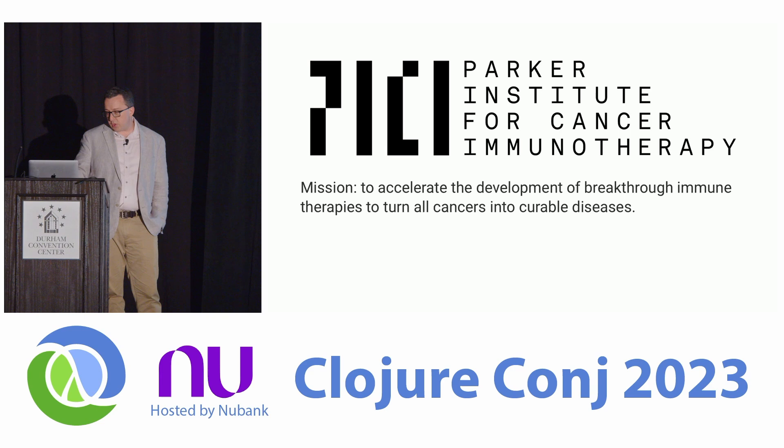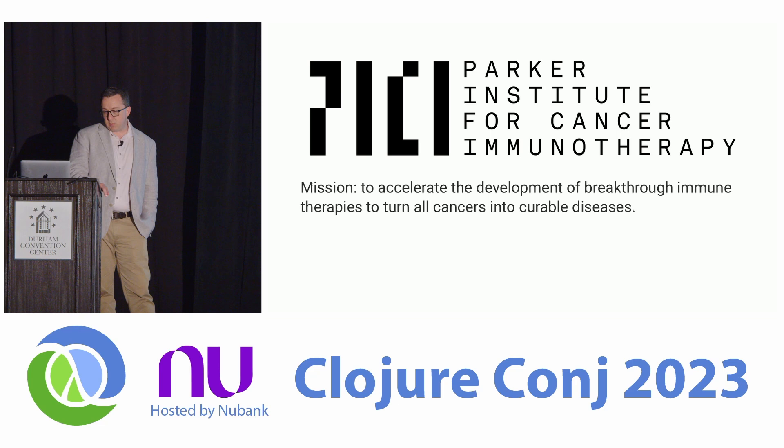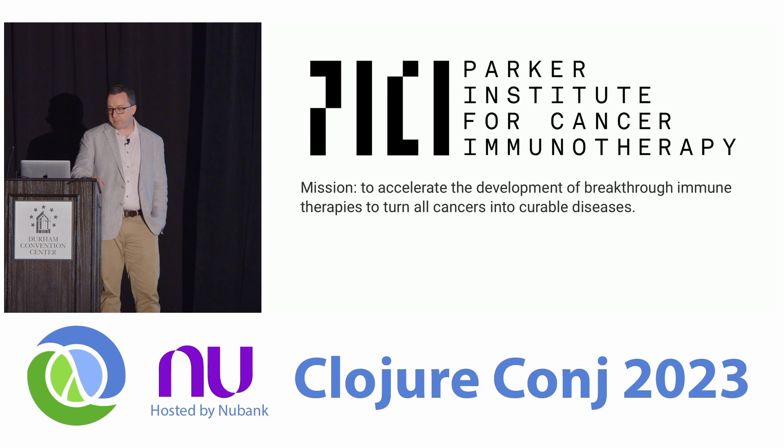The work we're going to talk about today on the Candle data platform was done at the Parker Institute, and was a first return to the sciences for both of us — an opportunity to bring back what we learned in software back to our experience as trained scientists. The Parker Institute for Cancer Immunotherapy is Sean Parker's philanthropic organization whose mission is to accelerate the development of breakthrough immune therapies and turn all cancers into curable diseases.